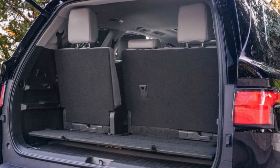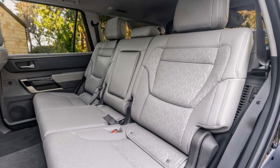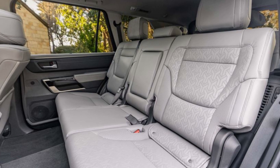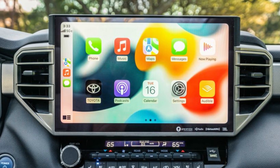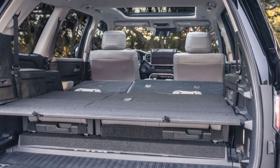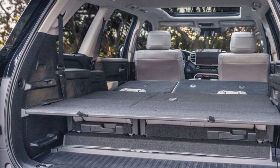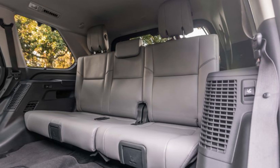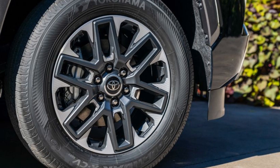The 2023 Sequoia has enough power to pull passengers, goods, a trailer, or all three. The SR5 sports 18-inch alloy wheels and a power moonroof. It boasts heated seats, an 8.0-inch infotainment screen with Apple CarPlay and Android Auto, and a 12.3-inch digital instrument display. Standard features include 8-speaker audio and 3-zone temperature control.